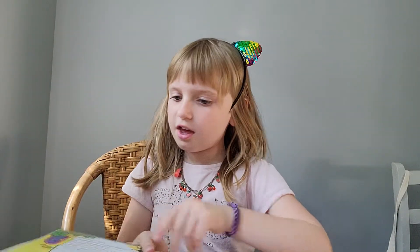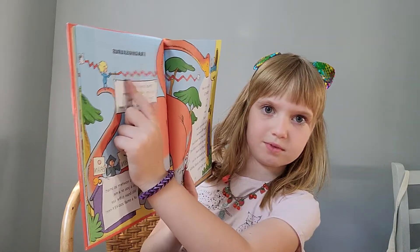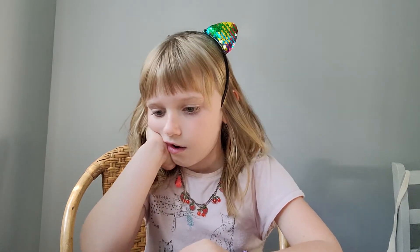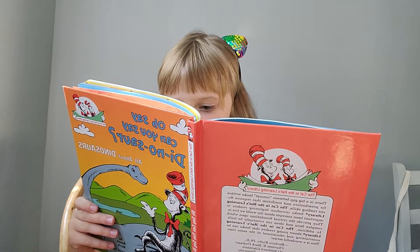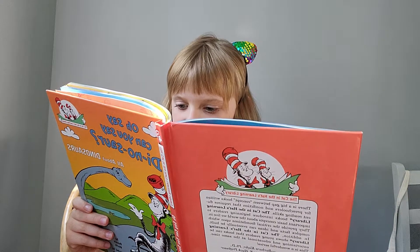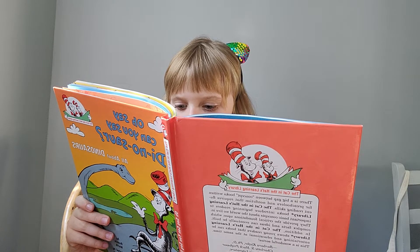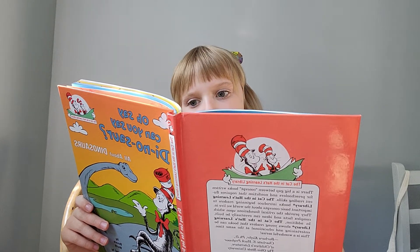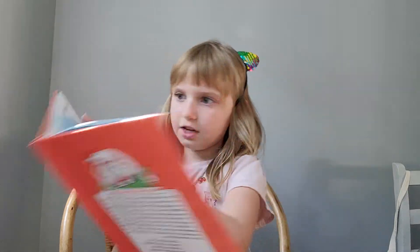And right here it says Brachiosaurus. Can you say Iguanodon? We think he used his thumb to jab at his foe. It says Iguanodon right here.